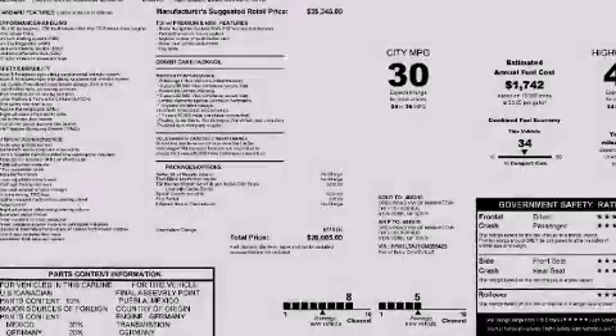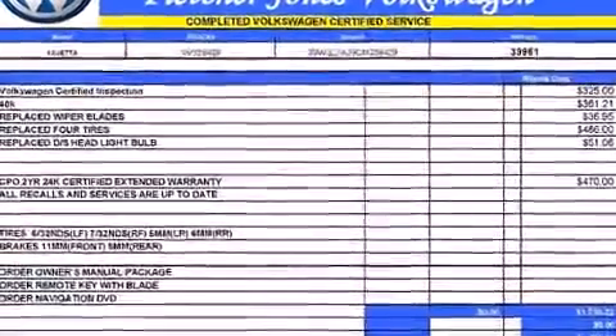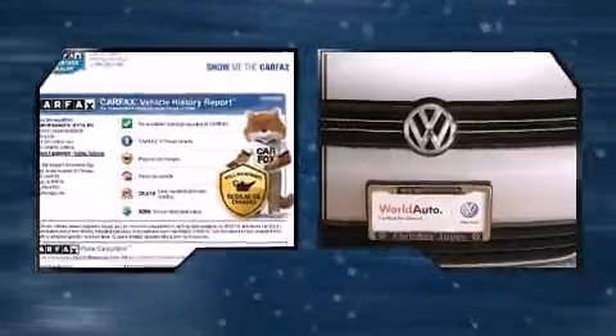Sensibility and practicality define the 2012 Volkswagen Jetta. This four-door, five-passenger sedan still has fewer than 40,000 miles. The aerodynamic exterior design both looks good and enhances fuel economy, favoring both performance and efficiency.